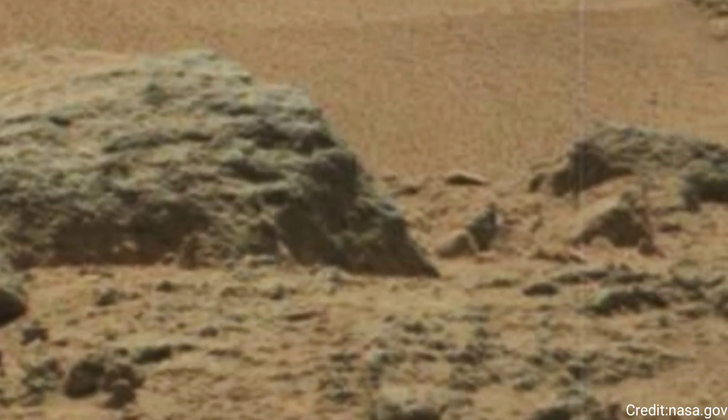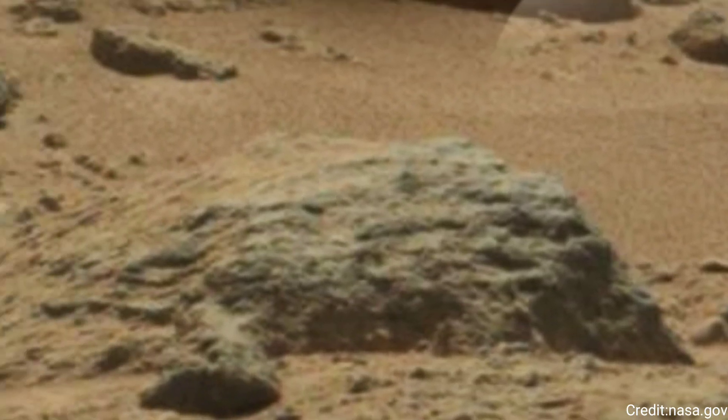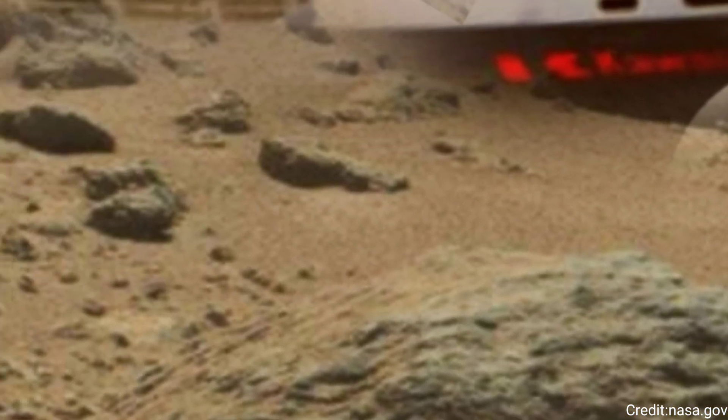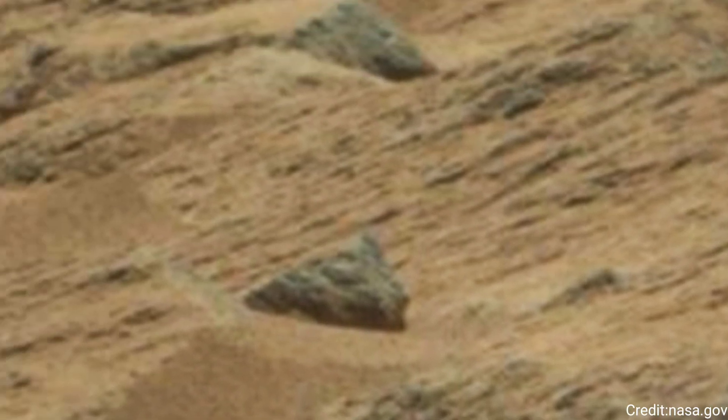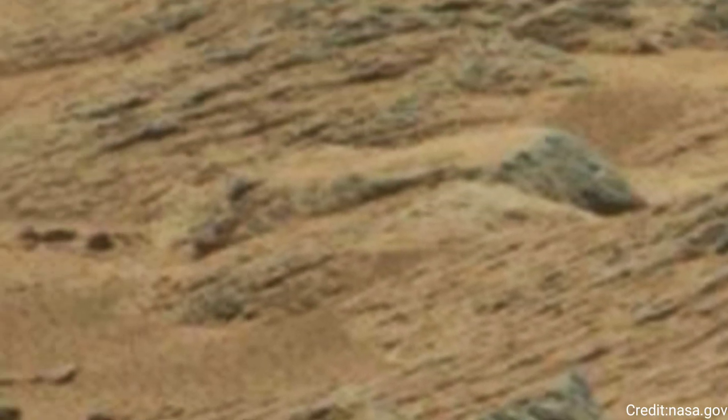NASA's Jet Propulsion Laboratory, a division of Caltech in Pasadena, California, leads the Curiosity mission. Curiosity took the selfie using a camera called the Mars Hand Lens Imager, MAHLI, located on the end of its robotic arm. MAHLI was built by Malin Space Science Systems in San Diego.